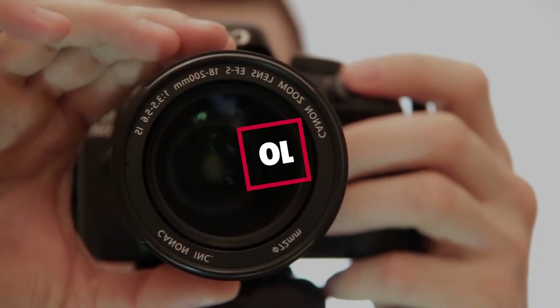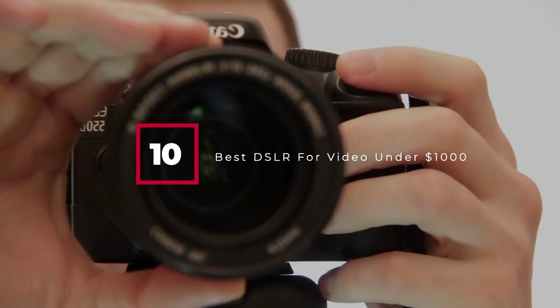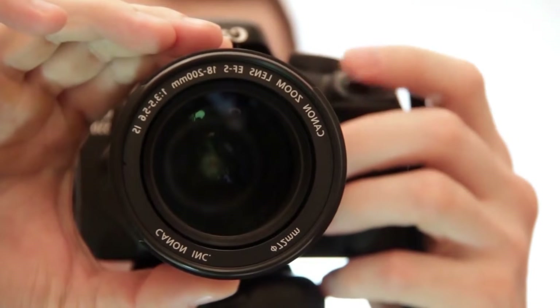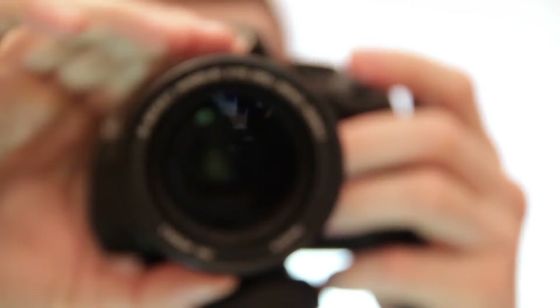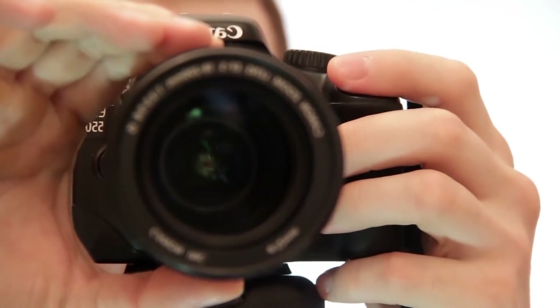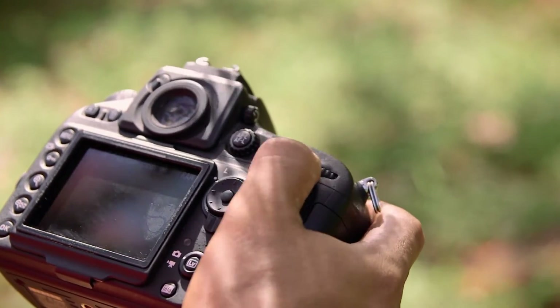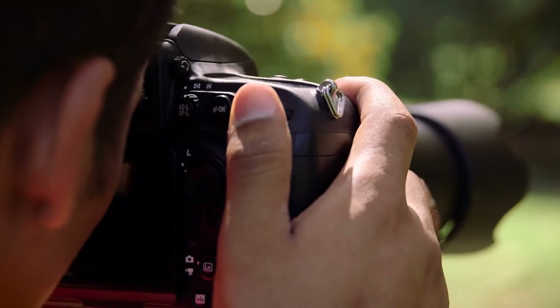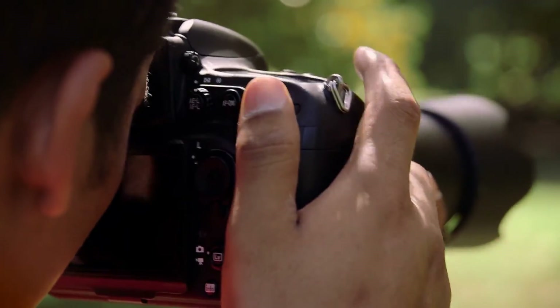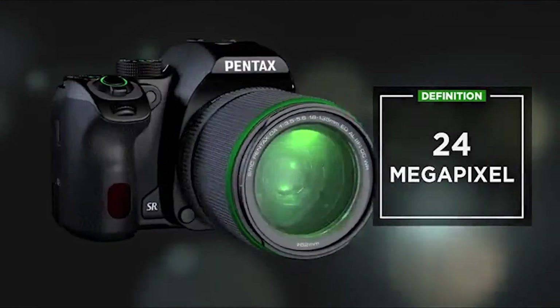Hello guys, in today's video we're going to check out the best DSLR for video under $1,000 this year. I made this list based on my personal opinion, and I've tried to list them based on their price, quality, durability, and many more. To find out more information about these DSLRs for video under $1,000, you can check out the description below. If you want to get the best quality DSLR for video under $1,000 according to your needs, then watch the video till the end and then decide to buy.